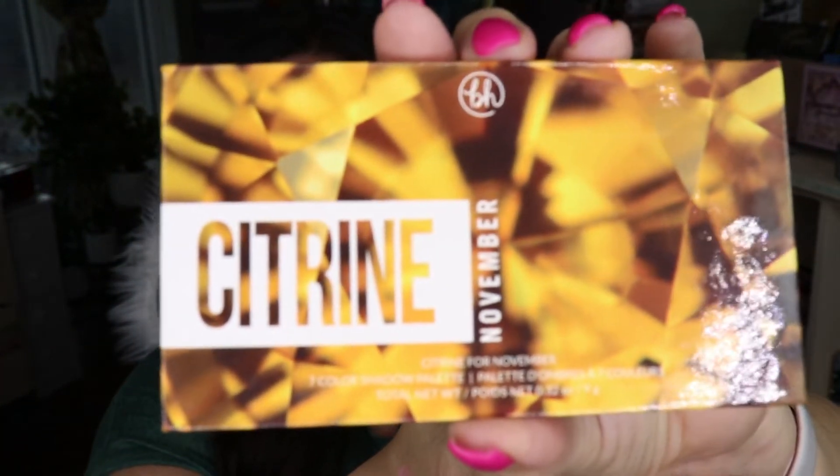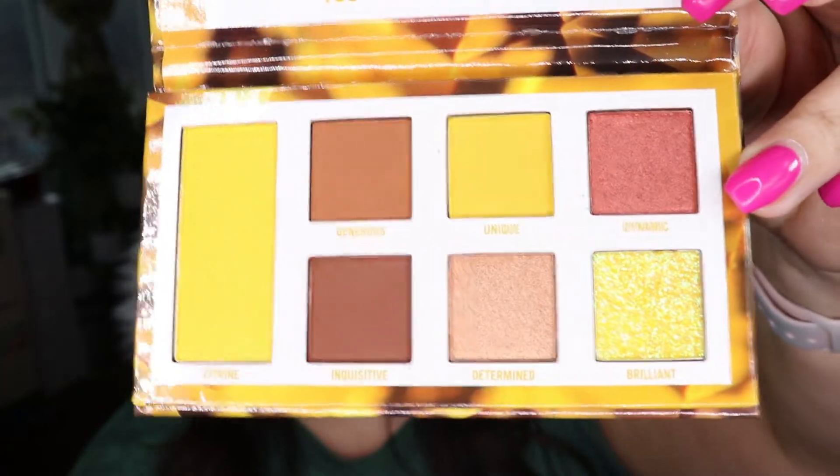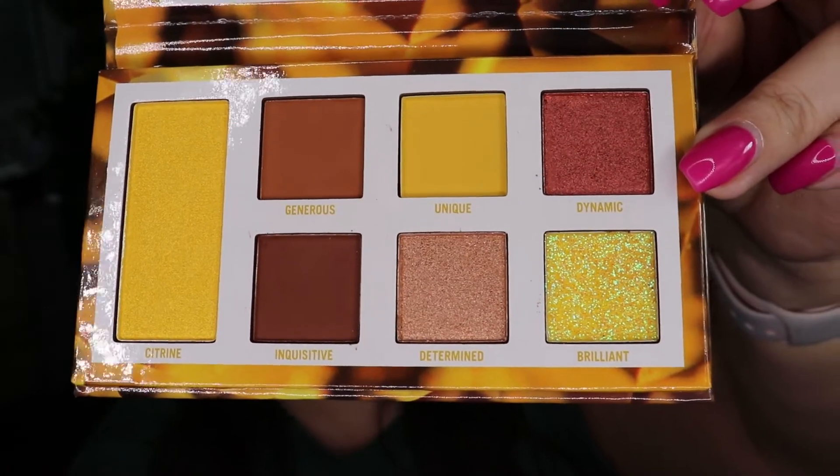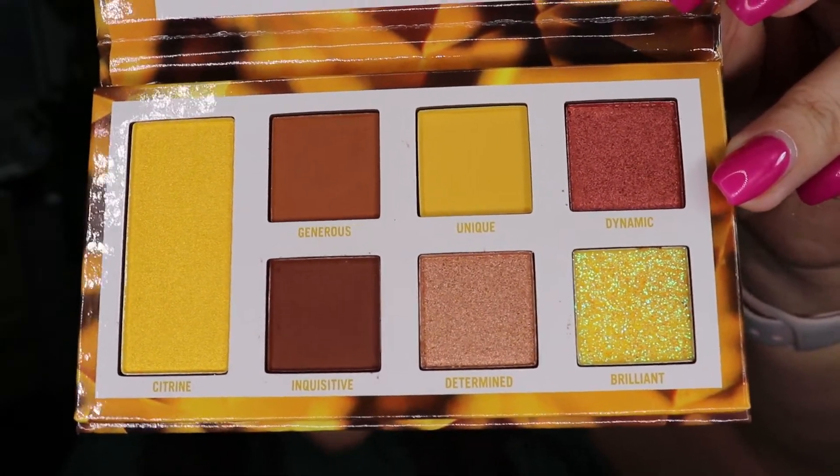I've got one more from BH Cosmetics — the Citrine palette. I am collecting all of them, which is why I bought this one even though I don't really like yellow and it's not my favorite color story. But sometimes we do silly things to have the whole collection. It'll be a good palette to stretch my makeup preferences and maybe I'll actually end up liking it.